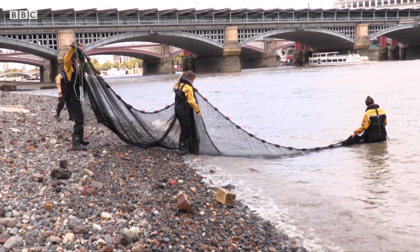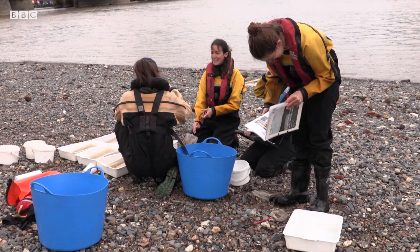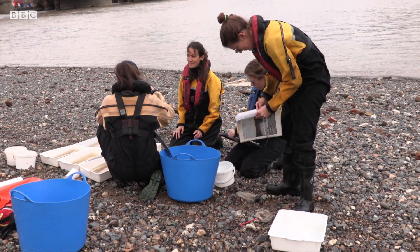We've been working for the last 15 years here on the Thames and it's really important to understand how the various species of wildlife live in the Thames, why they're here, which areas are important to them. And only through that can we understand what their threats are and how to protect them.